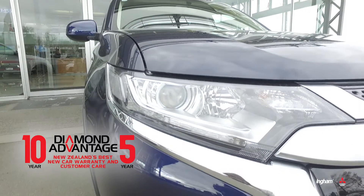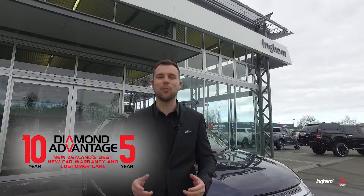Find out yourself why more and more people are choosing the Mitsubishi brand for their next vehicle purchase. Visit us at Ingham Mitsubishi Hamilton, Te Aumuru or Taupou. We look forward to seeing you.